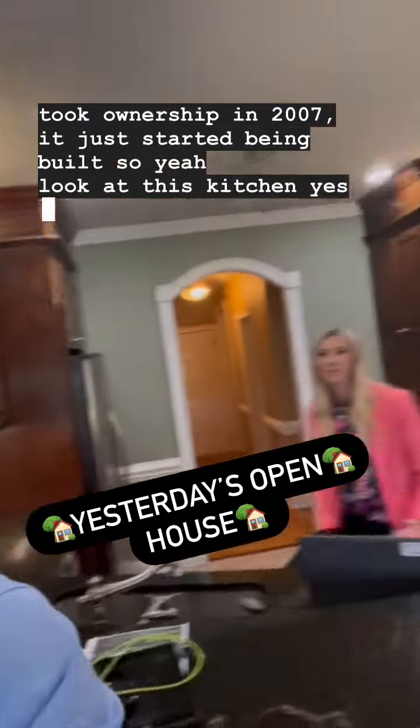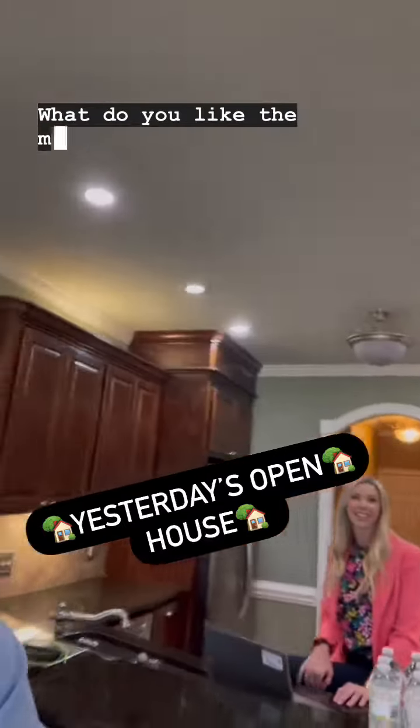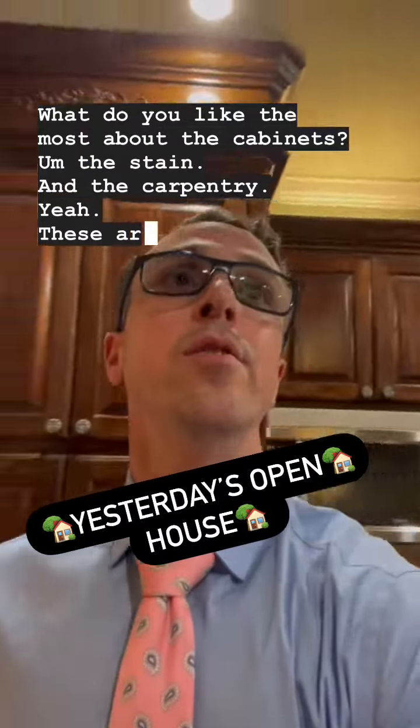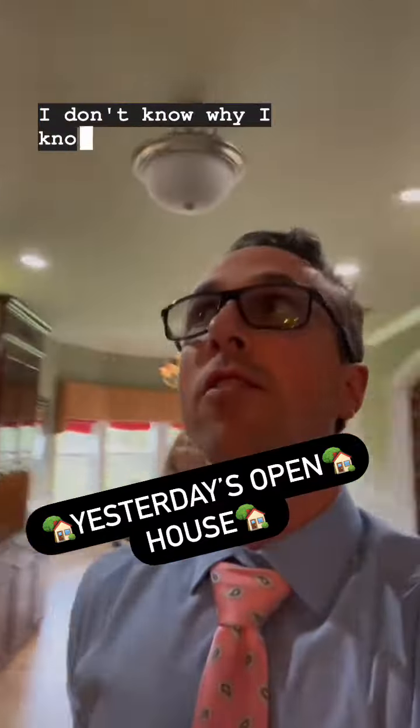Look at this kitchen. There's Harleston — she loves the cabinets. What do you like the most about the cabinets? The stain and the carpentry. Yes, these are real wood — not made of cardboard. I don't know why I knocked on it.